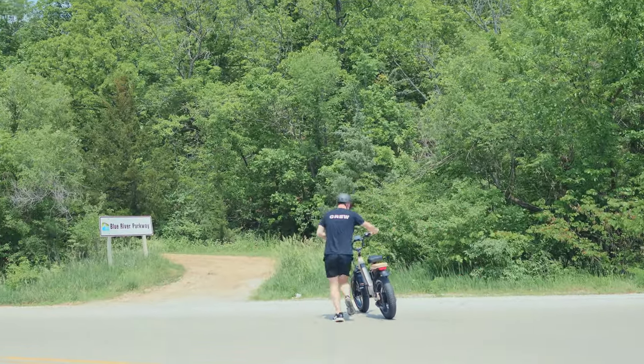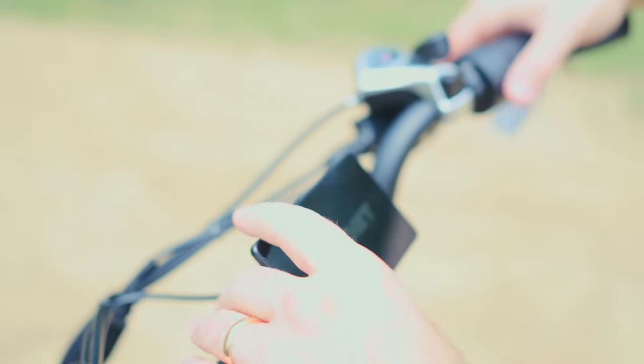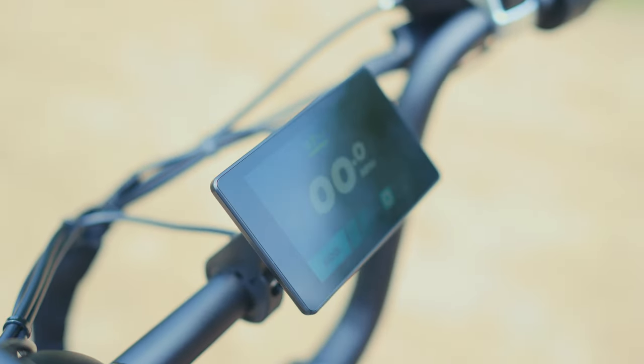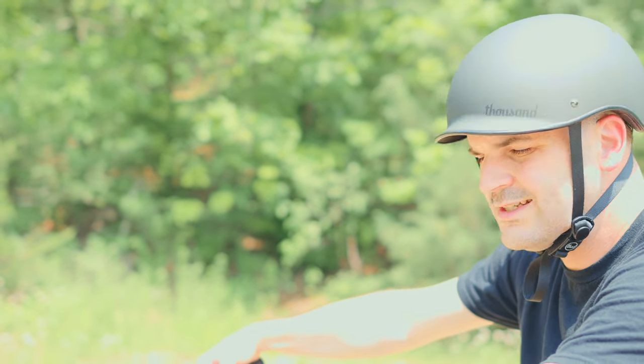So we are going to power on the Bandit X Trail. We are at the Blue River Parkway trails. Let's try out the Bandit — kicking it into pedal assist three, see how it goes.